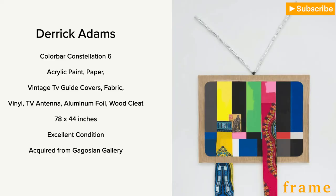Otis is allowing us to consider collecting shares of Color Board Constellation 6. This piece is 78 by 74 inches, made of acrylic paint, paper, vintage TV Guide colors, TV antennas, aluminum foil, and wood cleat. It was made in 2016 and Otis purchased it in 2019.